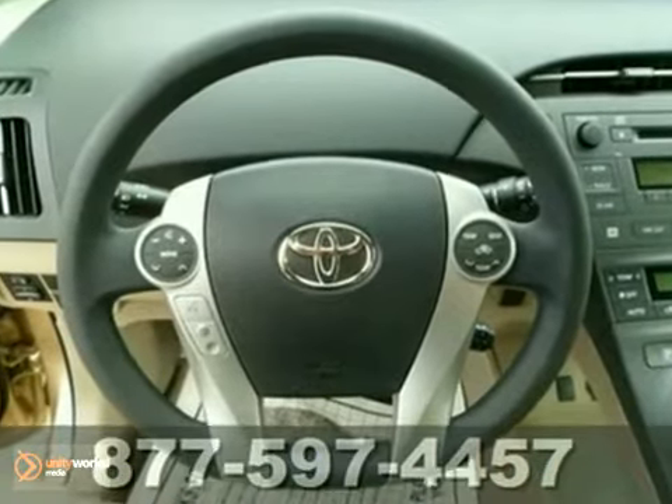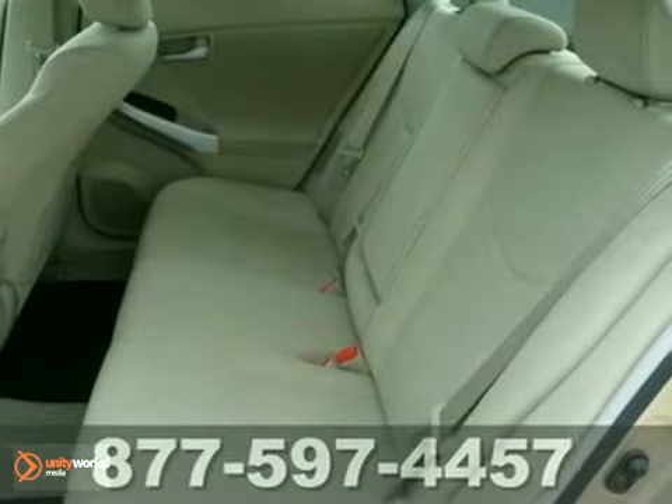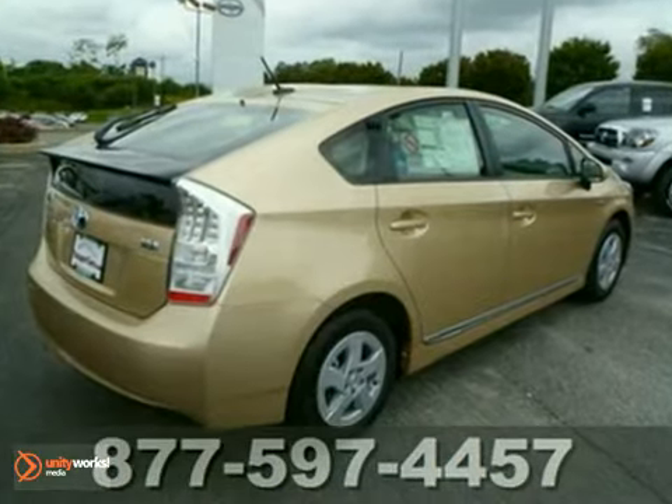There's no such thing as status quo when it comes to the Prius. The iconic hybrid gets better every year with the most advanced technology of any car in its class. Experience the legend for yourself today when you take it for a test drive.